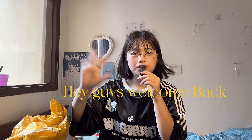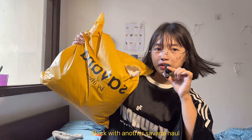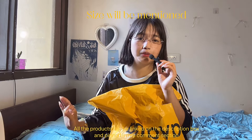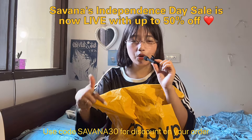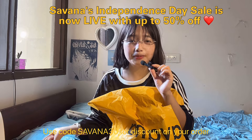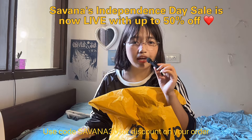Hey guys, welcome back to my channel! Today I'm back with another Savannah haul. Before starting, I want to put a disclaimer that all the products will be linked in my description box below, with sizes mentioned. You can also get an additional discount code to use on your next Savannah purchase from their website or app.